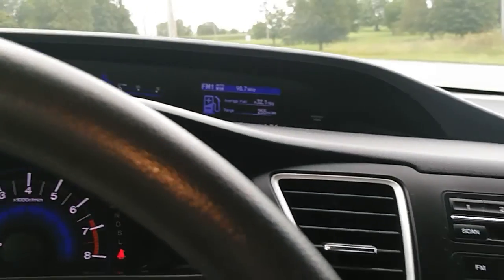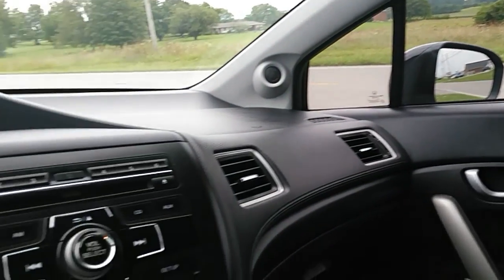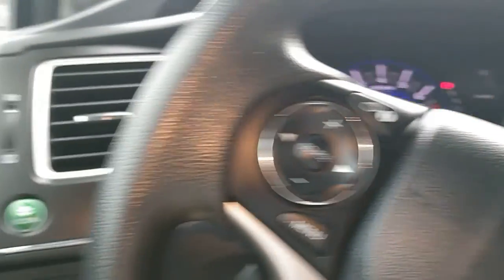Let's keep an eye on that little information window — we're gonna throw it in reverse. Oh yeah, we've got a backup camera! We've got a black cloth interior with manual seats and it's in pretty decent shape inside with no rips or tears.